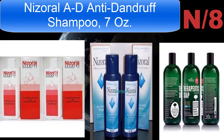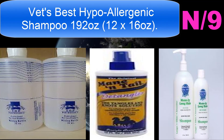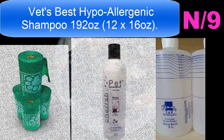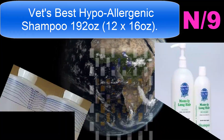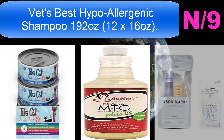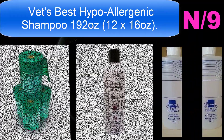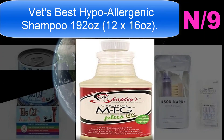List number nine shampoo name: Vets Best Hypoallergenic Shampoo, 192 ounces (12 by 16 ounces). A tearless, soap-free formula that uses natural key ingredients like aloe vera and vitamin E for dogs with sensitive dry skin and seasonal allergies. Vets Best Hypoallergenic Shampoo cleans and moisturizes sensitive skin, relieves itching, and helps to smooth dry brittle coats. Will not affect topical flea and tick products.